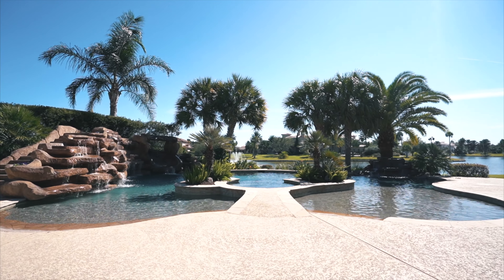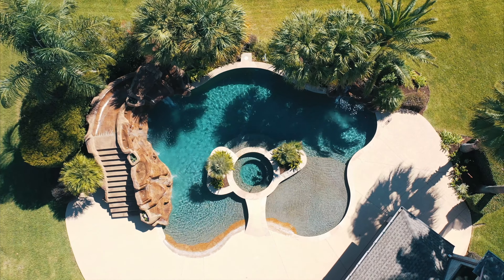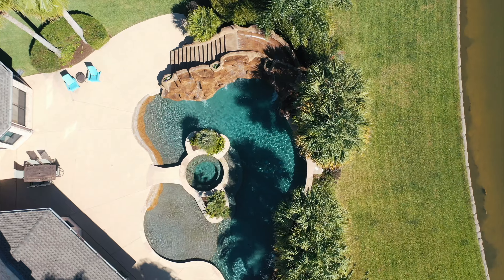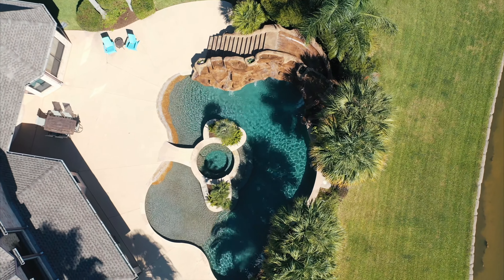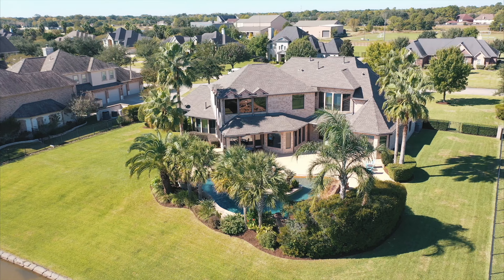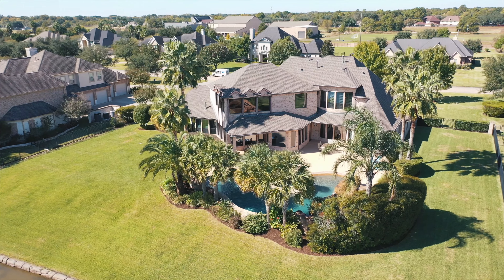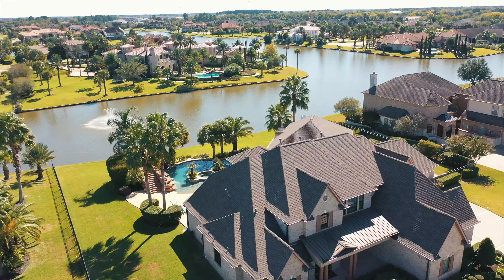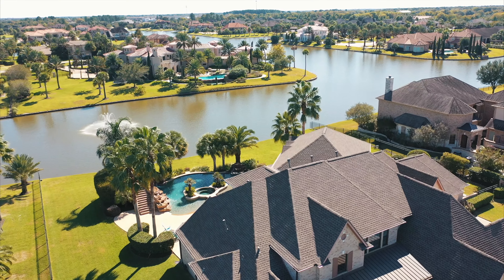Just outside, resort-style grounds beckon with a stunning swimming pool featuring a spa, waterfalls, a stone slide, beach entry, and tanning shelf. Covered and uncovered patios offer a front row seat to dramatic sunsets over tropical landscaping and rolling lawns, with the shimmering lake and fountain beyond.